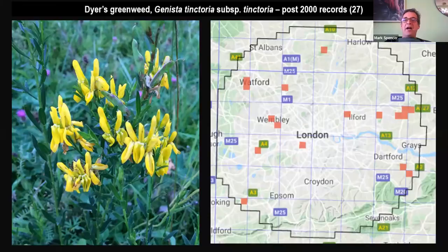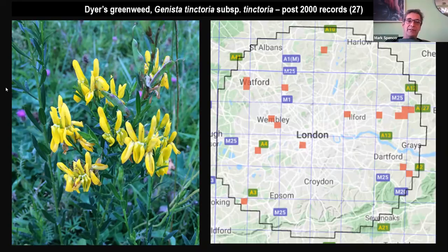I wanted to mention dyer's greenweed again — I discussed it in my acid grasslands talk a few weeks ago, but it straddles the spectrum from weakly acidic soils into neutral and moderately calcareous soils. It's a little bit of a cheat putting it back in, but it is strongly indicative of old landscape. If you find dyer's greenweed — which itself is potentially at risk of extinction in England — you are very likely to find other plant species of significance. This was photographed at one of the best remaining sites in the London area, which is Horsenden Hill, which I'll be talking about a little later today.